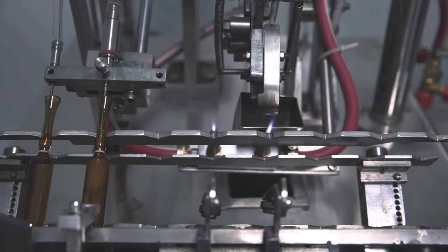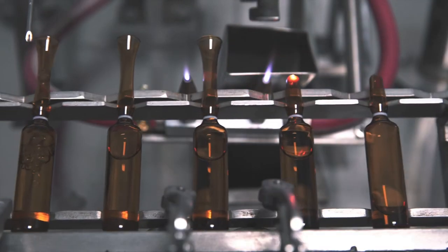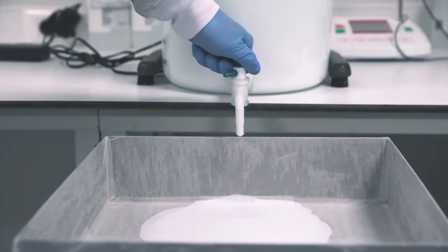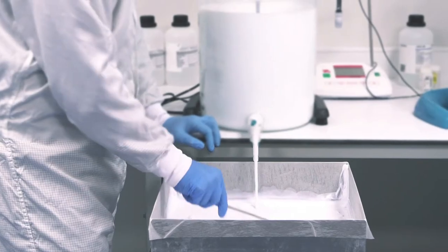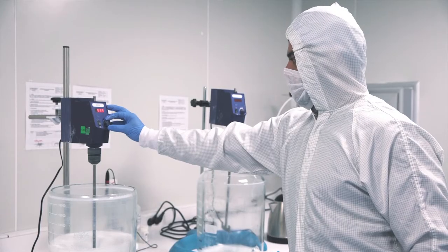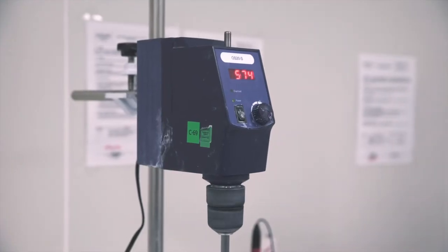BoneGraft Biomaterials initiated its research and development activities with synthetic bone grafts in 2013, and all of BoneGraft's products have been CE certified since 2016, conforming to the requirements of the European Union quality standards. BoneGraft's quality management system is adapted to ISO 13485 and ISO 9001.